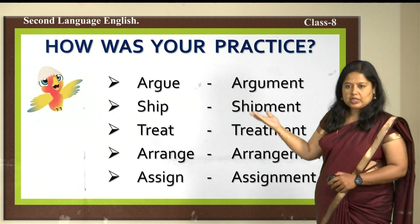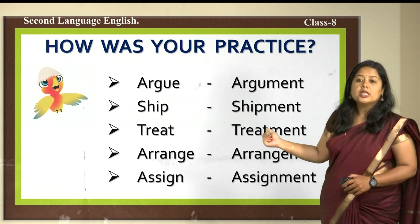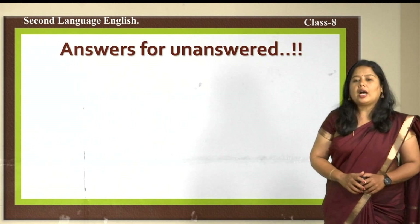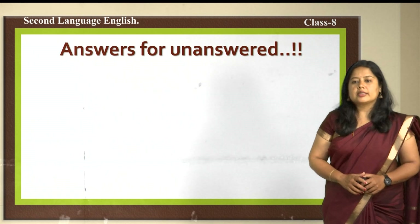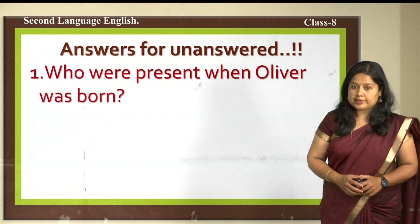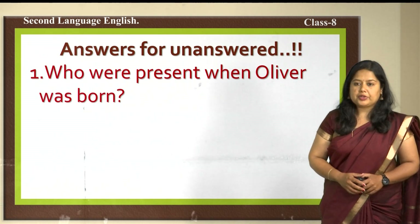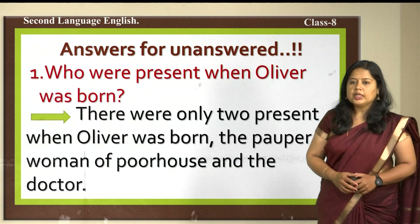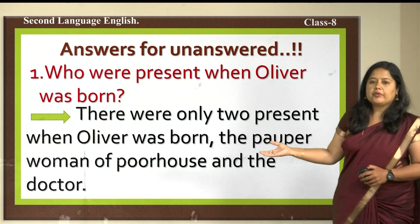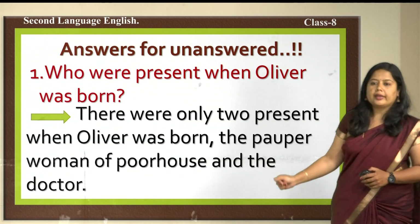There were some words given asking you to convert them into nouns. There were also assignment questions. The first question: who were present when Oliver was born? The answer is there were only two people present — the pauper woman of the poor house and the doctor.